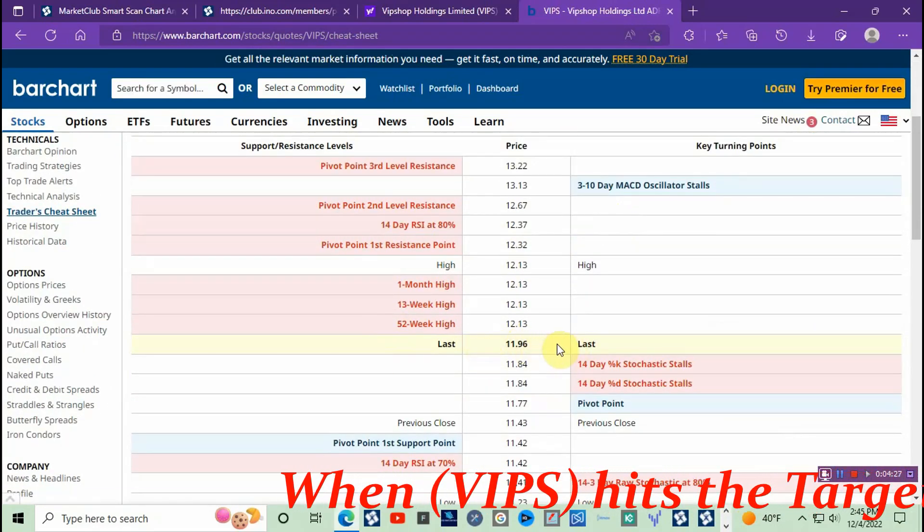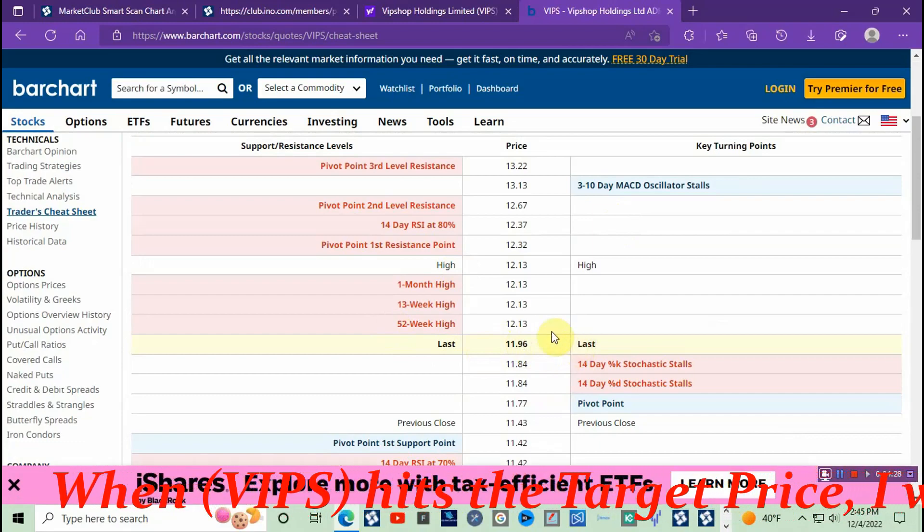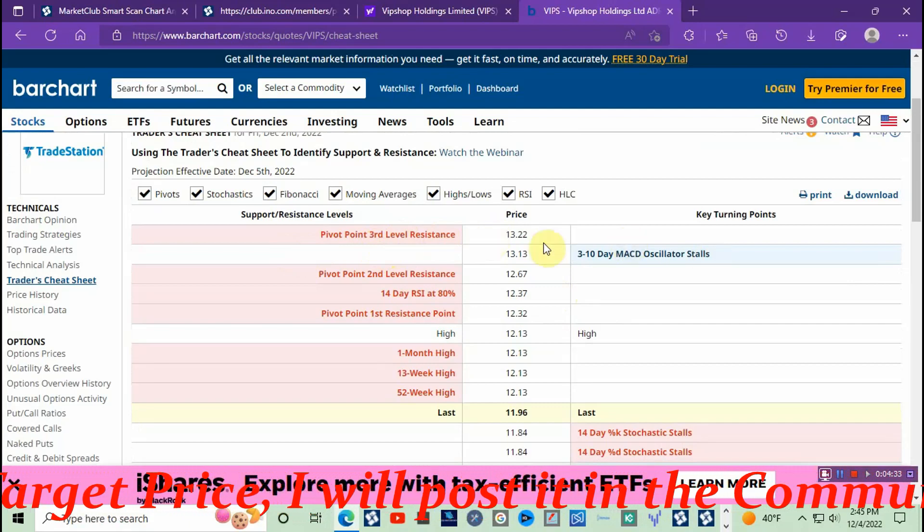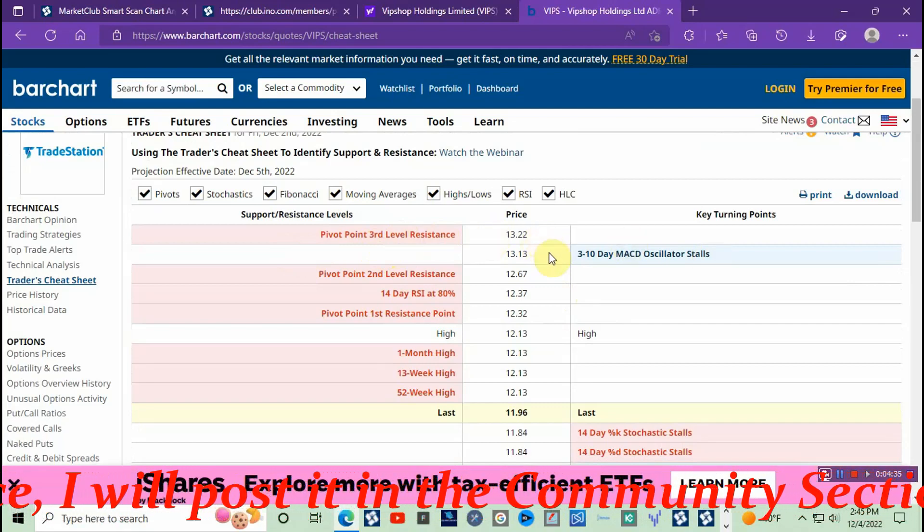Let's take a look at the Traders Cheat Sheet real quick. They still have it at eleven ninety-six, and they have the pivot point third-level resistance at thirteen dollars and twenty-two cents.